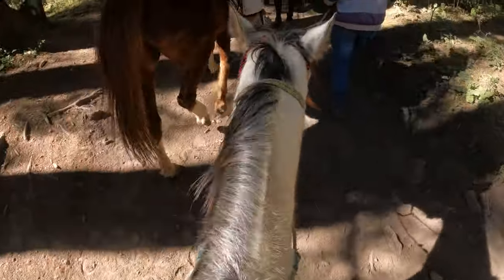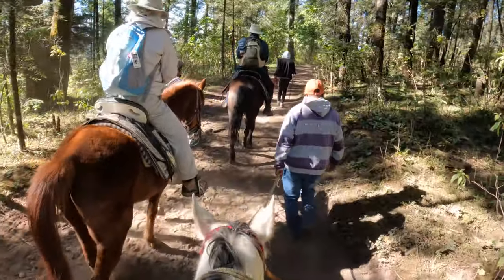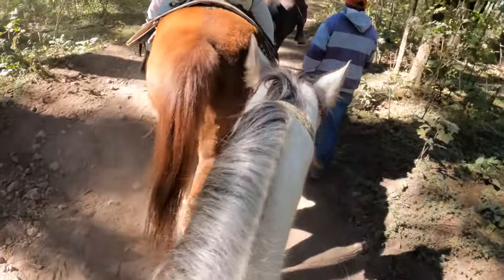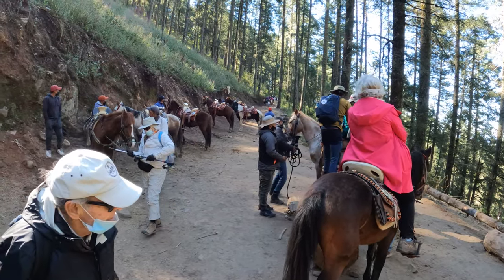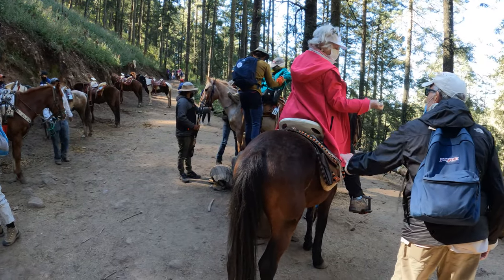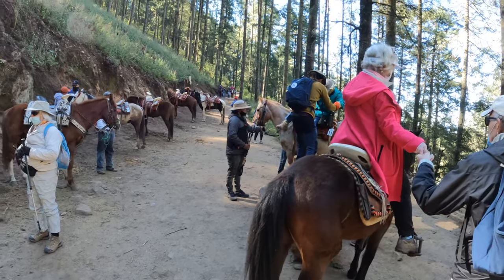There's my trusty steed, heading down here. I need both hands to hold on, so I'm turning the camera off. And here's everybody getting down off their steeds. He had me get off without using the step and I made it, so I felt pretty good about that.